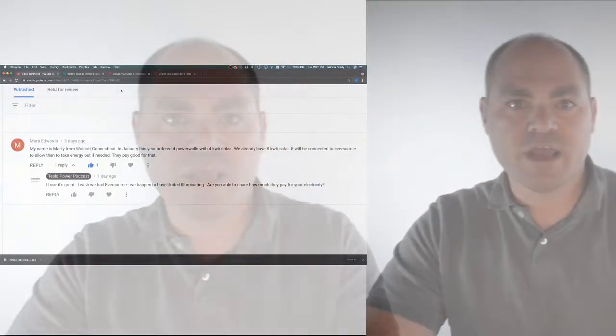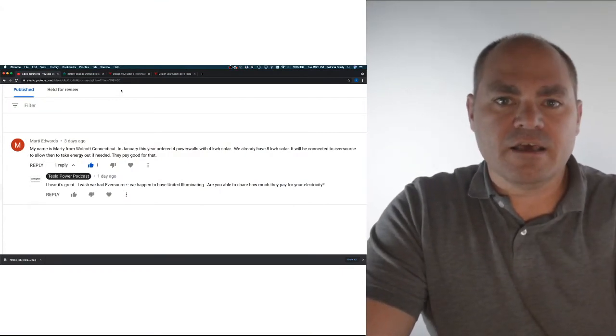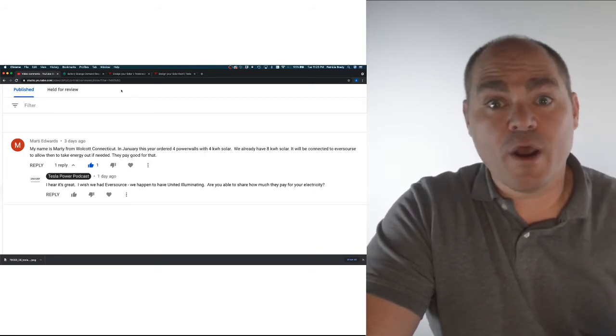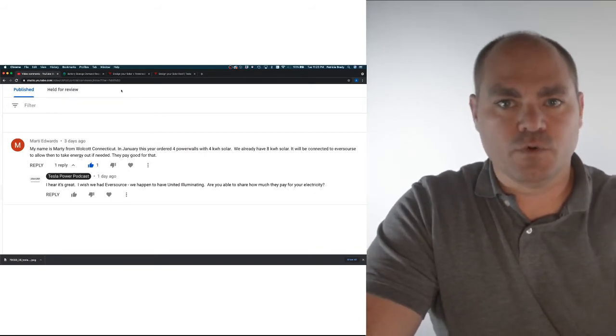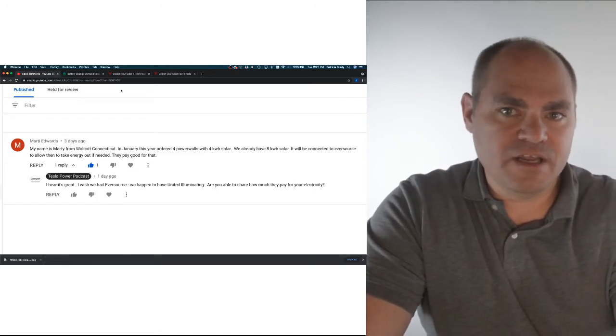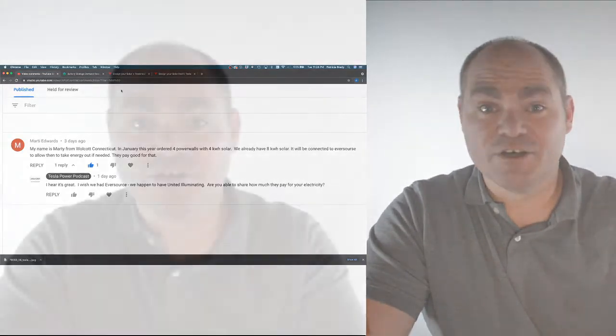This week, we have a comment from Marty Edwards. He writes: I wish I had Eversource. I hear they have a great deal on power sharing back to the grid.